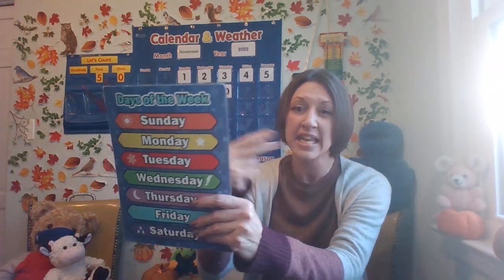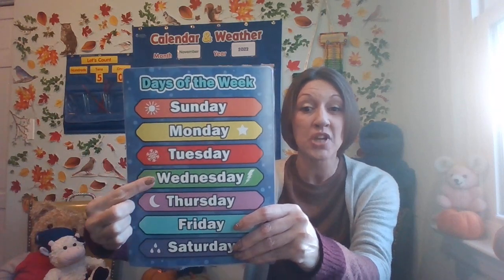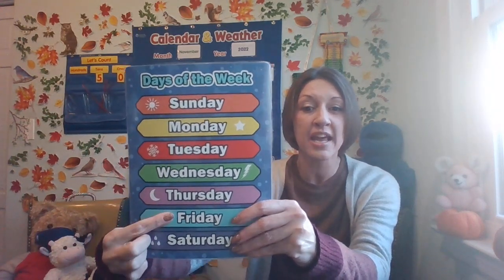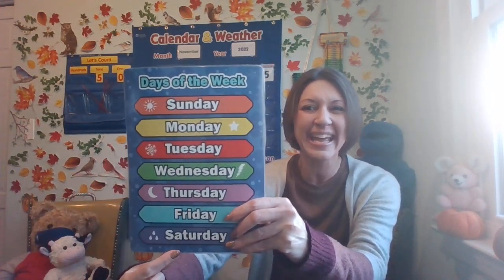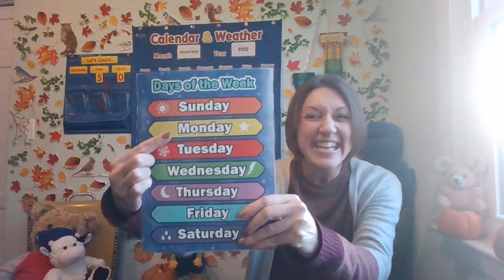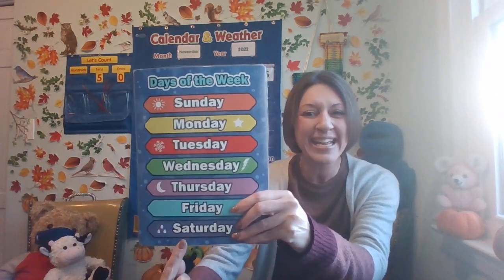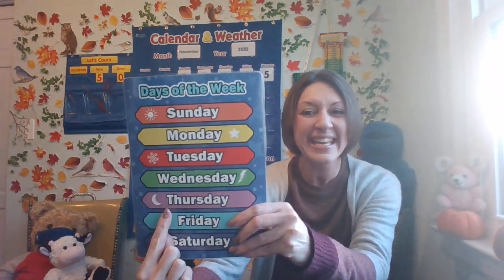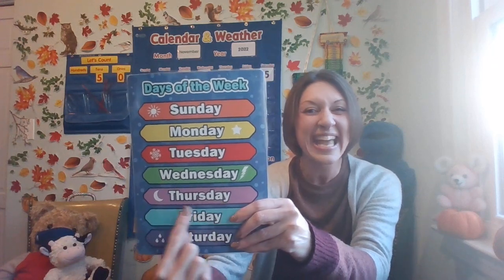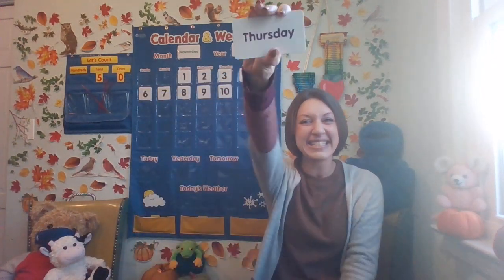I know it starts with TH. Sunday, Monday, Tuesday, Wednesday, Thursday, Friday, Saturday. Did you see it? Here it is — Thursday. Today is Thursday.